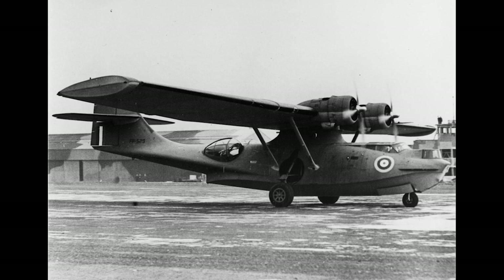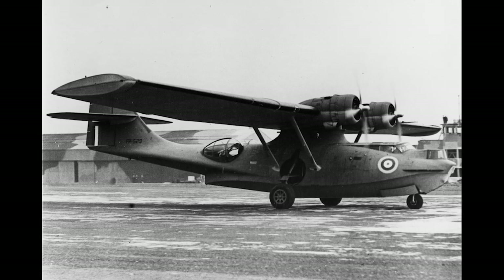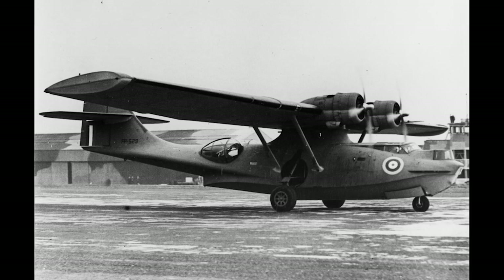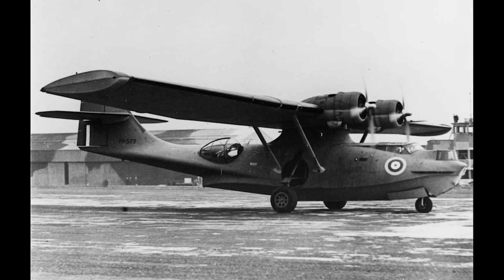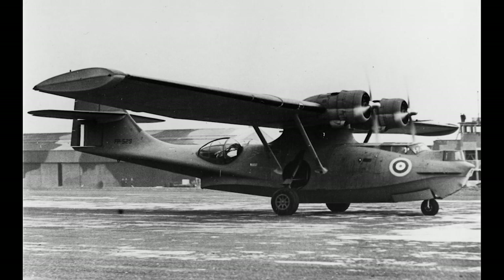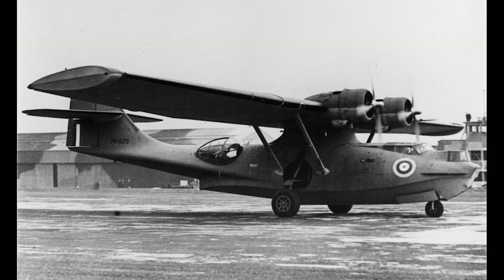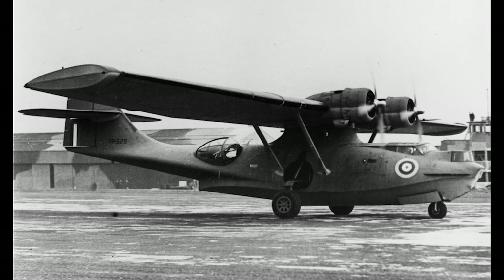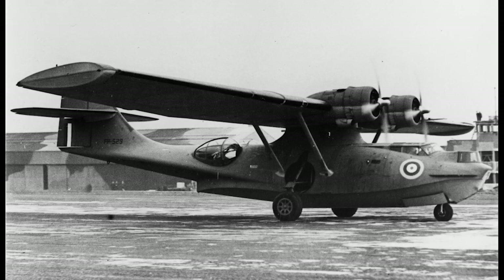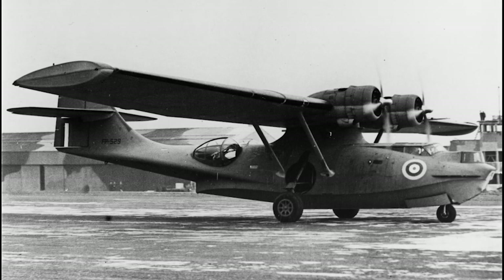The PBY Catalina's service with the Royal Air Force was instrumental in the Battle of the Atlantic. Tasked with long-range maritime patrols, RAF Catalinas were pivotal in protecting convoys from German U-boats. One of the most dramatic moments came in May 1941, when an RAF Catalina spotted the German battleship Bismarck. This discovery led to the subsequent pursuit and sinking of the formidable vessel, altering the naval balance in the Atlantic.